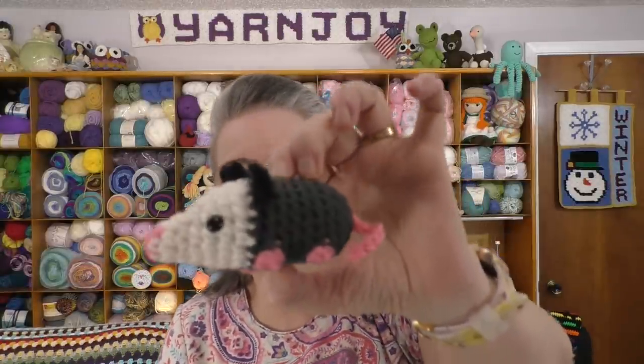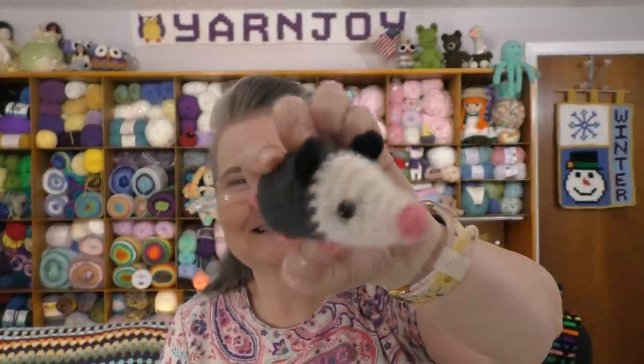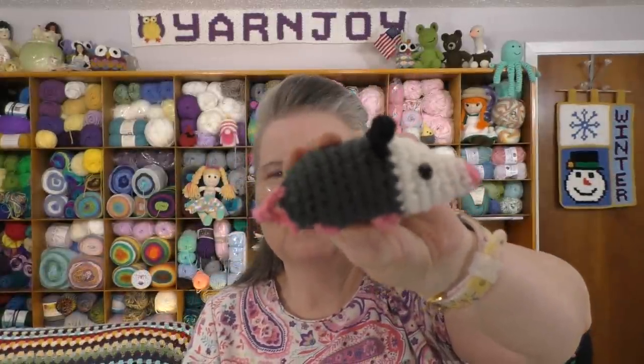My husband likes possums, so I found this pattern. It is a paid pattern — I found it on Etsy and I'll link it below in the description box. It doesn't cost very much; it's like $2 and something, if I remember right. It was just so cute I couldn't resist it. Here is the possum!